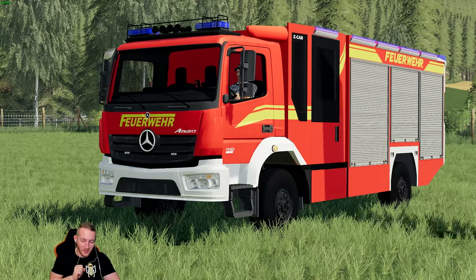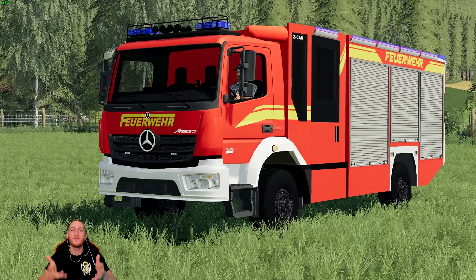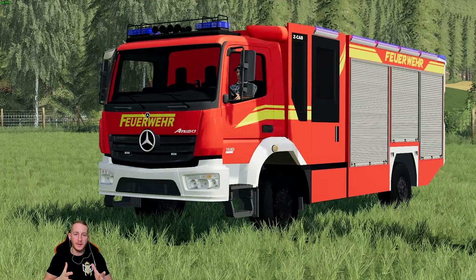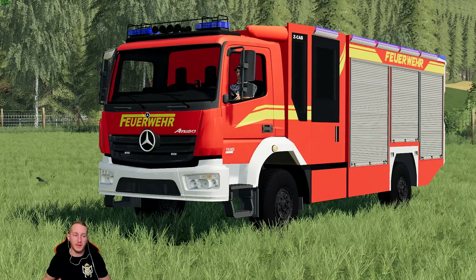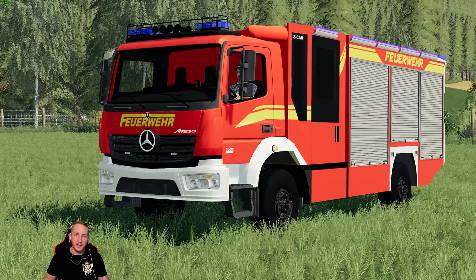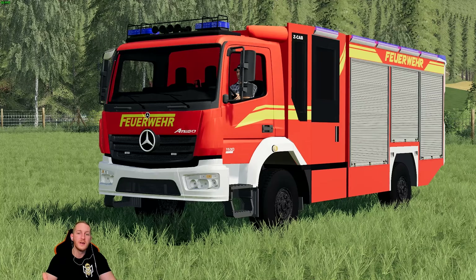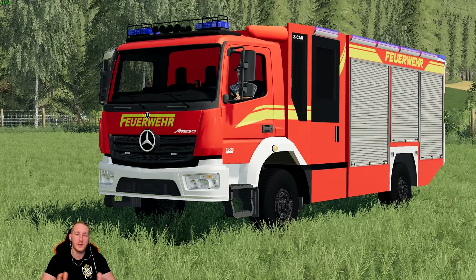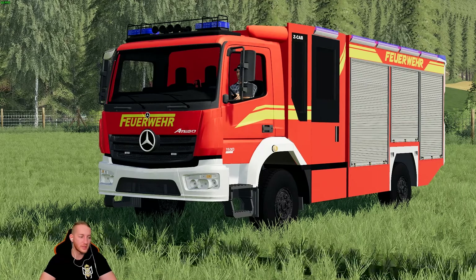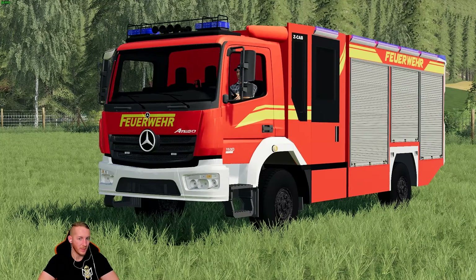Als kleine Info: Das Ganze ist auch als Staffelbesatzungsfahrzeug möglich, und der Hersteller geht auf individuelle Wünsche ein. Das heißt, wenn man so ein Fahrzeug bestellt, kann man ganz viele Wünsche und Anregungen freien Lauf lassen. Bei True Farming haben wir gestern relativ viel über Feuerwehr gelernt – mit dem Chat haben wir sehr viel interagiert. Es ist einfach klasse zu sehen, wie viele von euch in der freiwilligen Feuerwehr sind, in der Berufsfeuerwehr tätig sind oder generell beim THW oder Rettungsdienst engagiert sind.